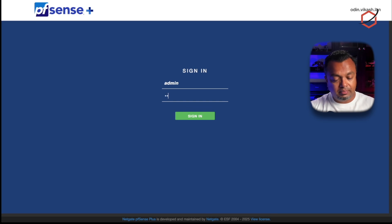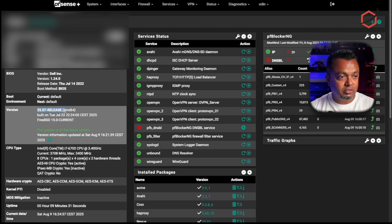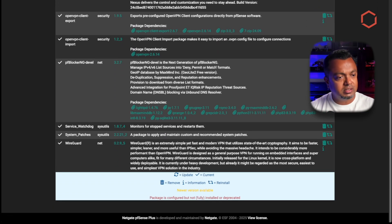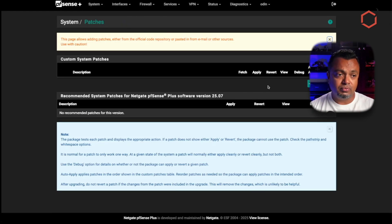Everything has been updated, all packages have been updated, and the system is going to reboot. During the reboot the system will install the updates and do some housekeeping, so it can take a while — give it time, don't hard reset it. The page will try to refresh and reach the pfSense interface. Here we are — the system has rebooted, the page has refreshed automatically, and logging in I can see it is updated to pfSense Plus 25.07. I go to System > Package Manager to make sure all installed packages are up to date — there are no updates, everything looks fine. Then I check System > Patches to see if there are any patches for this version — there are none at the moment, so we are in good shape.